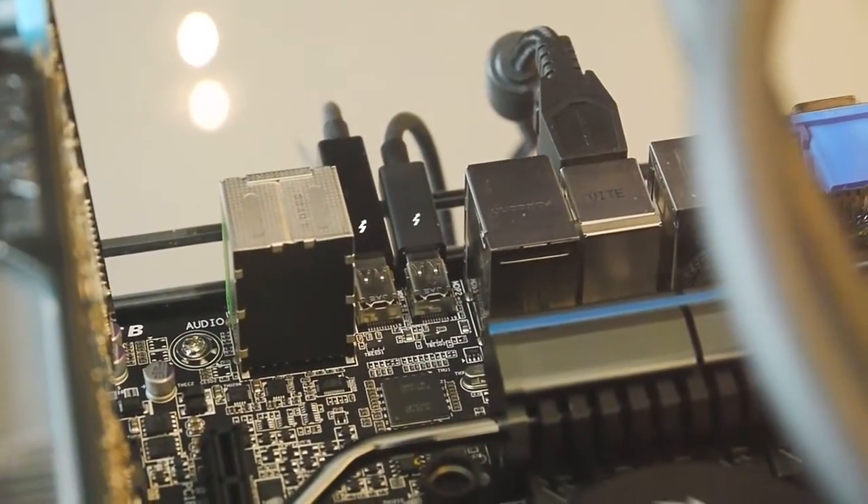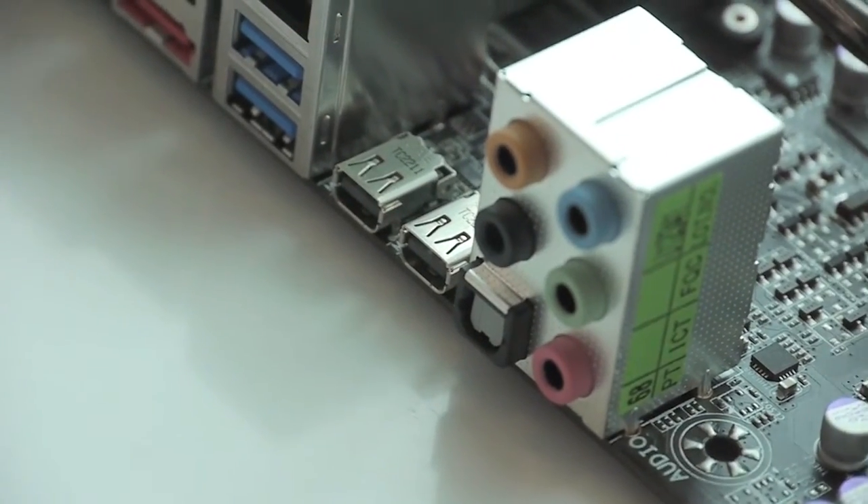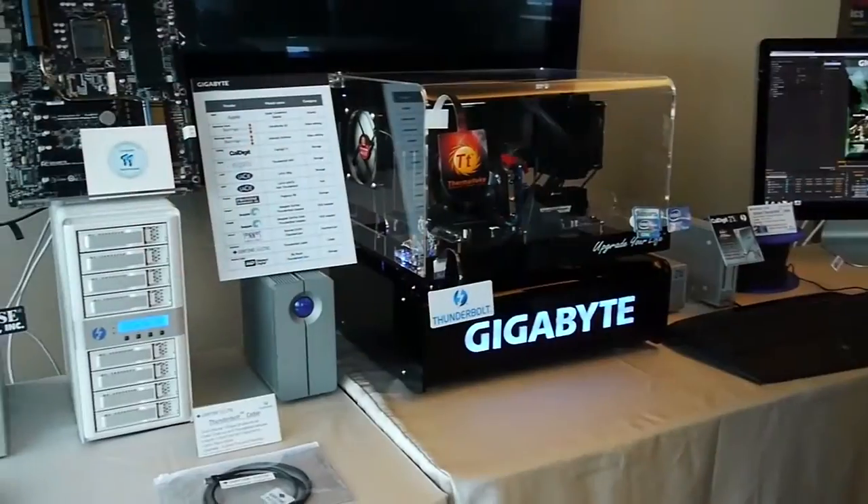There are two controller options for desktop motherboards. One is the DSL3510, which is a two-port, so it's four-channel, which makes two ports. The other one is the DSL3310, which is a single-port. The single-port product is a little bit lower power — it just provides one port instead of two if you only need one port. The capabilities are otherwise the same.